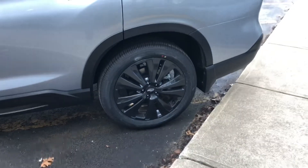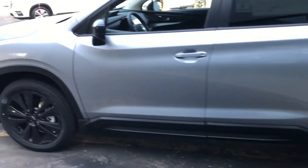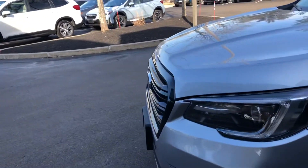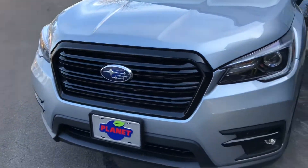The only way to get a blacked-out wheel on an Ascent is with this package. Black mirrors, some black fascia details, including this black grille.